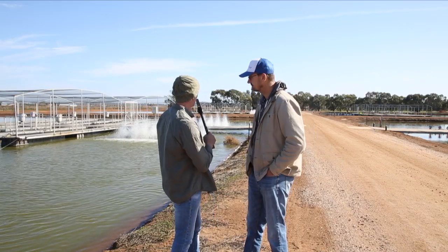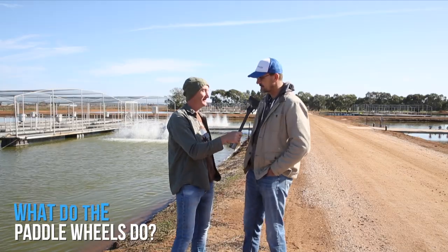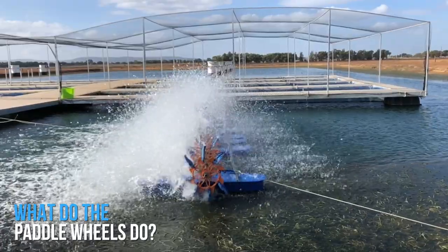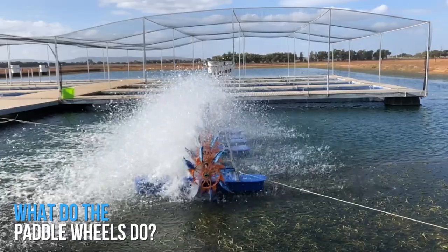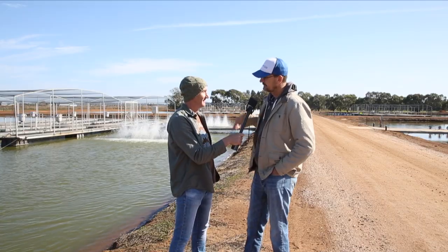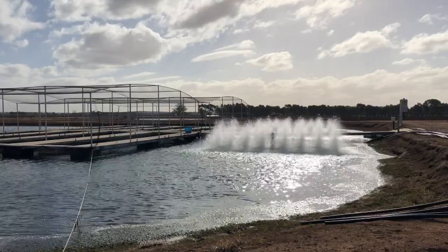Can you tell me what these things that are spinning around do? The paddle wheels — you can see them throwing water up into the air. When you get small droplets up in the air, they get lots of oxygen in them and then fall back down into the water, keeping the pond nicely stirred so the water is always moving, and fish like moving water.